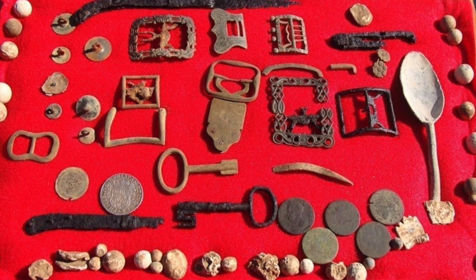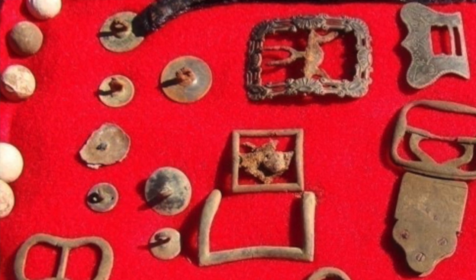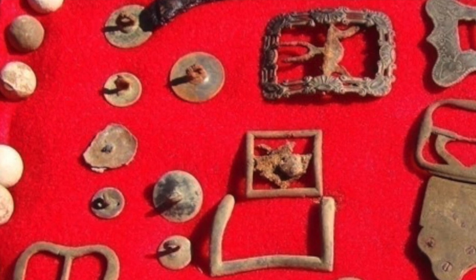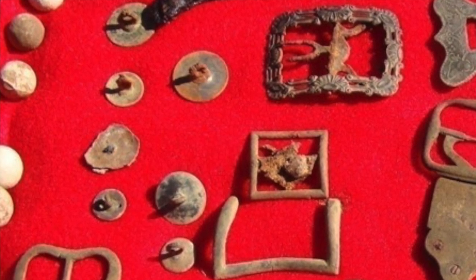It is all early, early pieces — really even before the punitive campaigns. One way we know that is the buttons. The British started numbering their regimental buttons in about 1762, and none of the buttons we have found up there have been numbered.